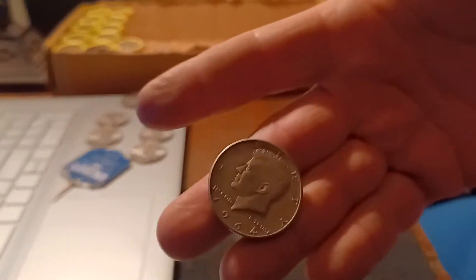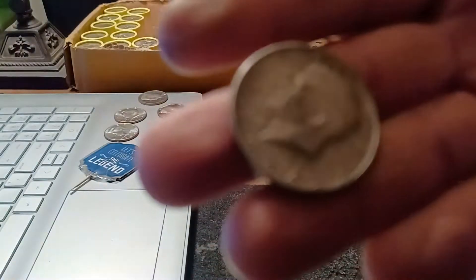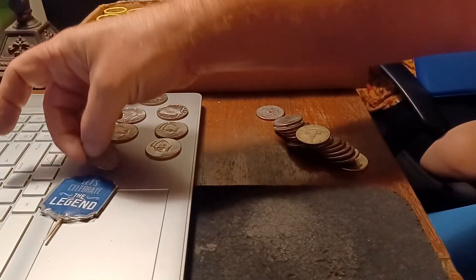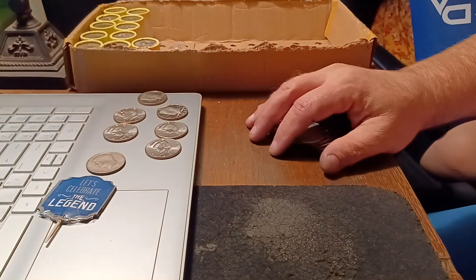All right, we got our first silver out of the box — it is a 1964. Silver number one, let's get back into the hunt.